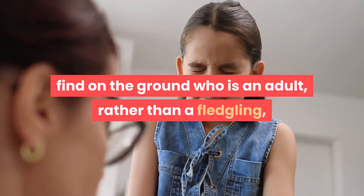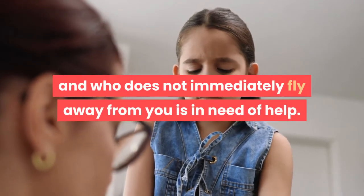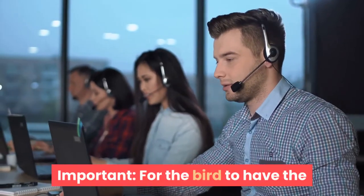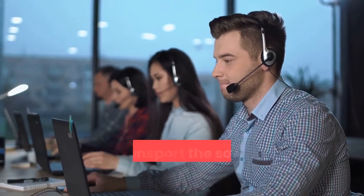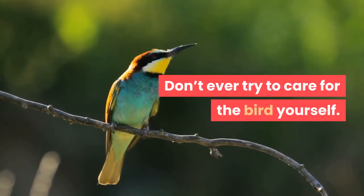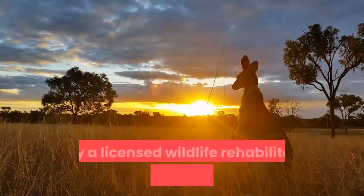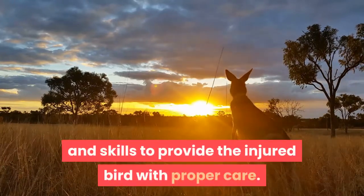Any adult songbird found on the ground who does not immediately fly away from you is in need of help — the bird is either sick or injured and must be taken right away to a licensed wildlife rehabilitator. For the bird to have the best chance of recovery and release, you must contact a rehabilitator immediately. Don't ever try to care for the bird yourself; in most cases, only a licensed wildlife rehabilitator has the special equipment and skills to provide proper care.